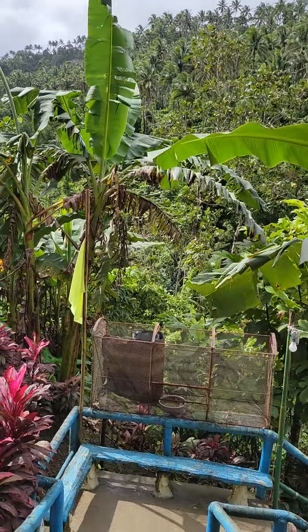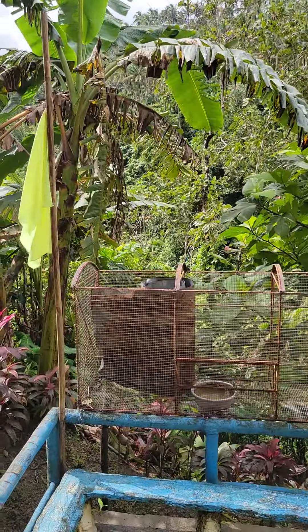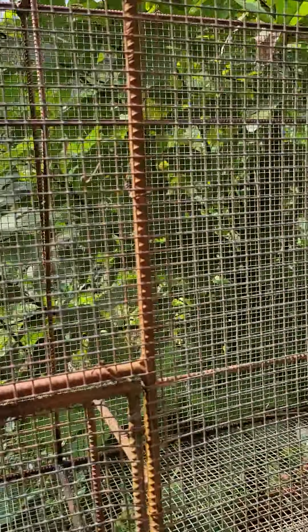Oh, look at this — wonder what they got in this cage. Birds! Some kind of birdcage.